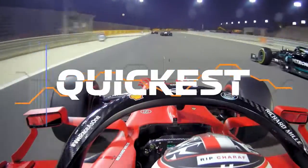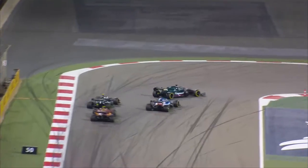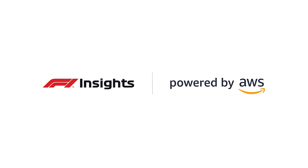Using this new insight, we'll be able to see who's the quickest at losing speed, who's getting closest to the g-force edge, and who really is the latest of the late-breakers. F1 Insights powered by AWS.